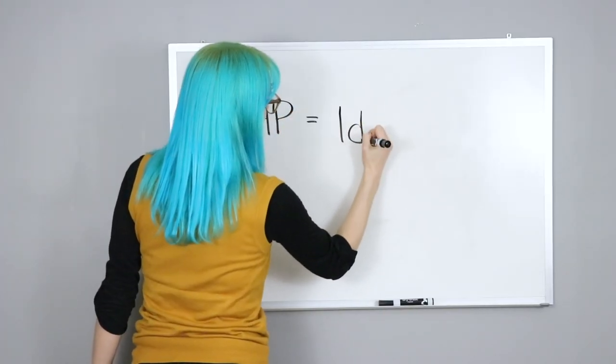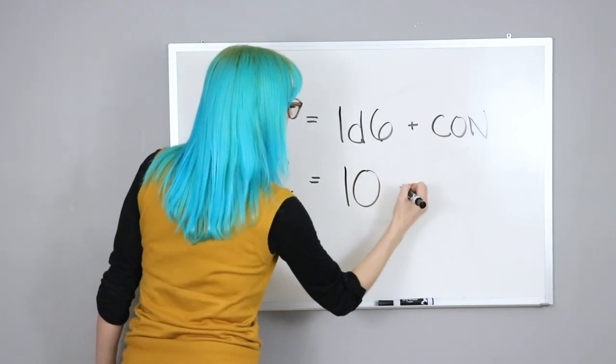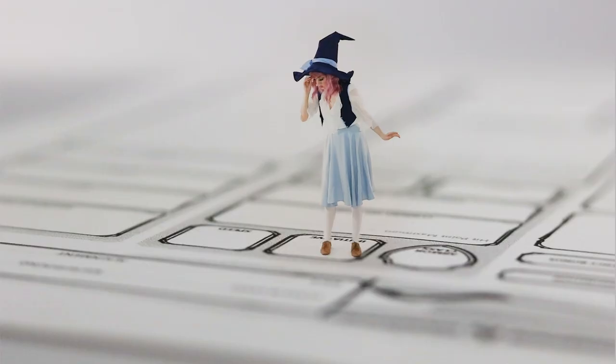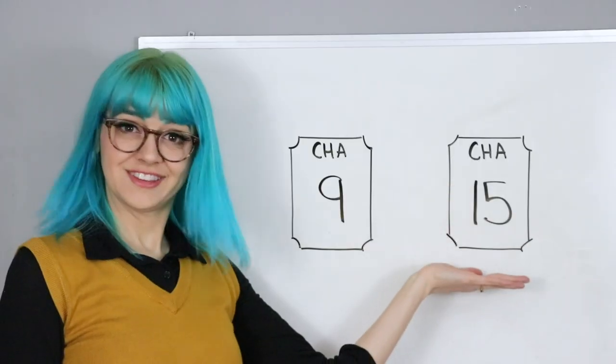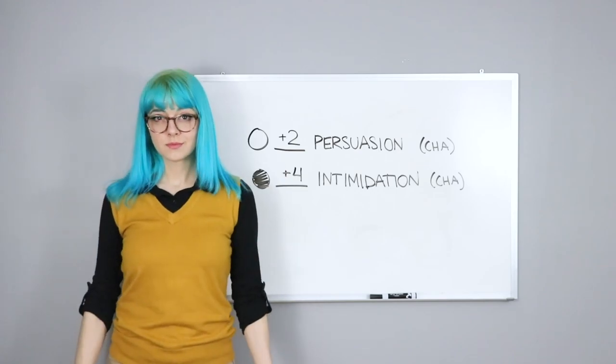Attributes are numbers that you use to derive things, like saving throws, hit points, and AC. You'll be gruff or you'll be charming, you'll be bewitching or alarming. Attributes can show what you'll be.